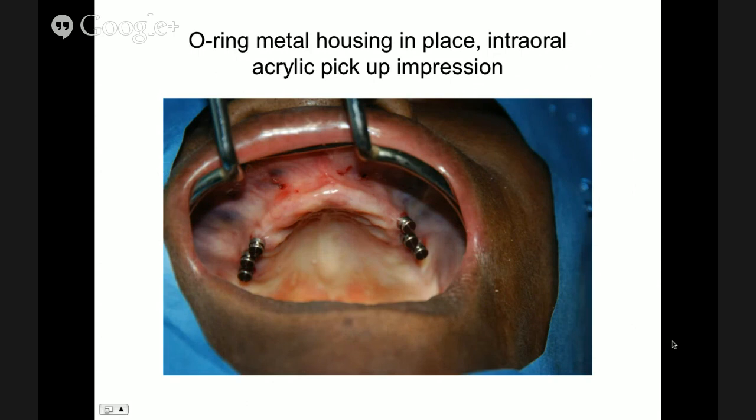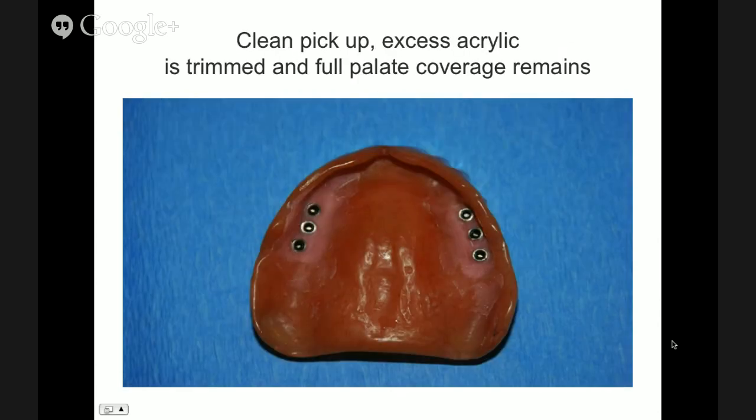We proceeded by placing the metal housings with a small rubber dam, made a couple indentations where those would come out through the dentures, hollowed that out, and cured it with acrylic intraorally. Now we have a denture that has picked up the six O-ring housings. Notice that I left the palate, because I want all the support I can get from the mucosa. The fact that the implants can torque at 45 doesn't mean they're integrated — we cannot confuse those issues.